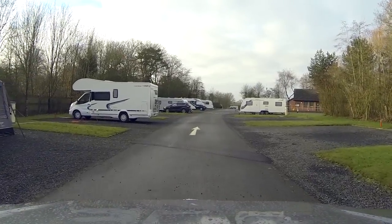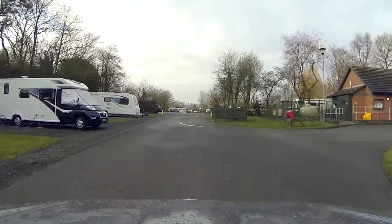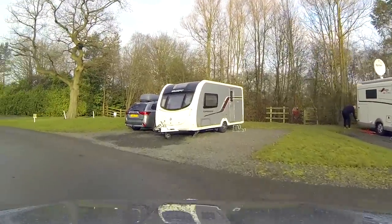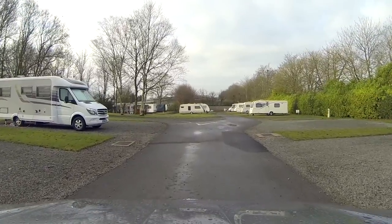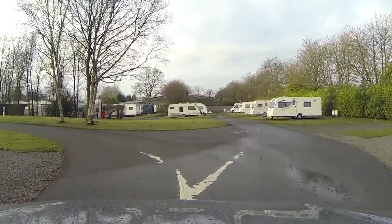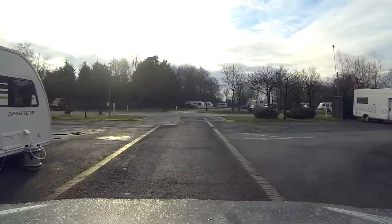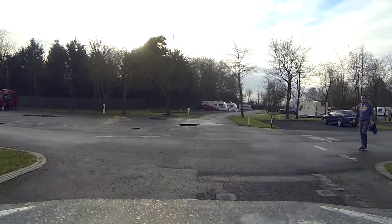We are now passing the service pitches we briefly saw before, and going back around the toilet block. Instead of turning right we turn left to see the second section of service pitches at the back of the site. In front of us is more storage facilities, and as we swing around to the left we see some grass pitches on the left and right. Crossing the tarmac pitches we come across the final set of pitches and the exit.